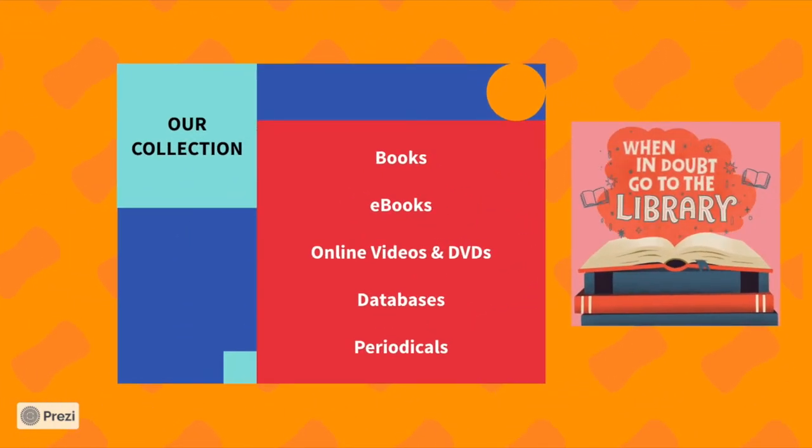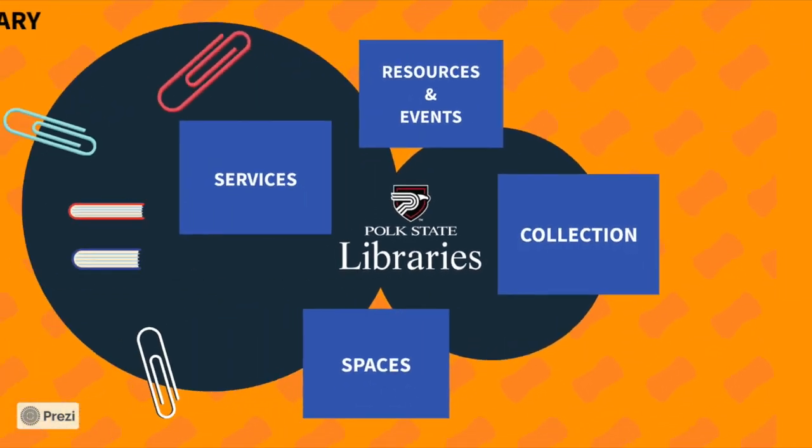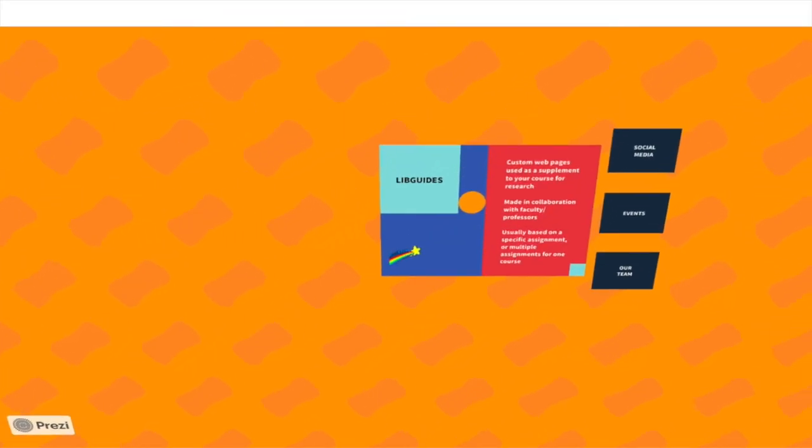The library collection is largely academic in nature, but it also supports leisurely pastimes. We have over 60,000 print titles at the Winterhaven campus and there's even more available online. If you have any questions, visit our website or Ask a Librarian.